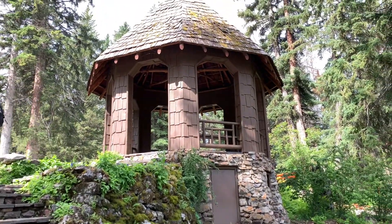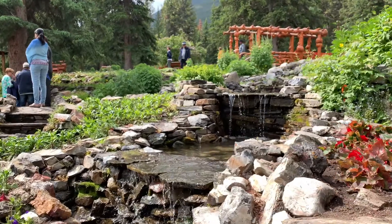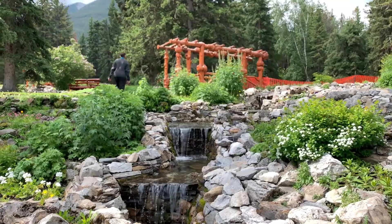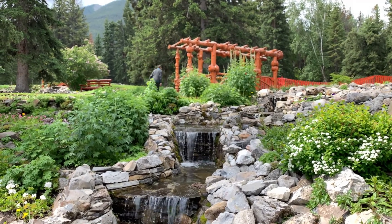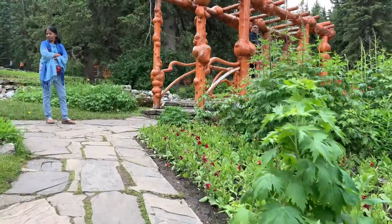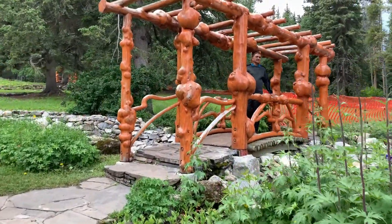There are several pavilions and gazebos that make this place so great to sit and take in all the beauty of this area. This orange structure ahead of us is actually made from tree trunks with burls. A burl is a tree growth in which the grain has grown in a deformed manner. It can be caused by stress connected to an injury, virus, or fungus of the tree.